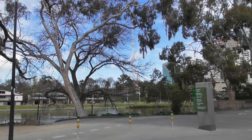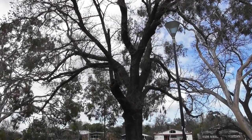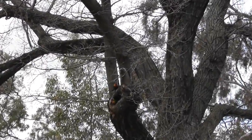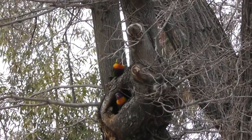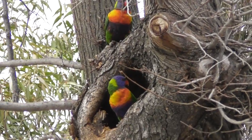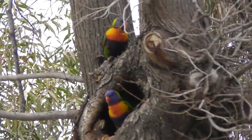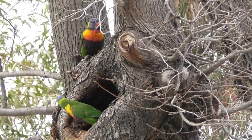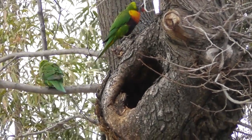So there we are — trying to make a little home. It's quite heavy. There you go.